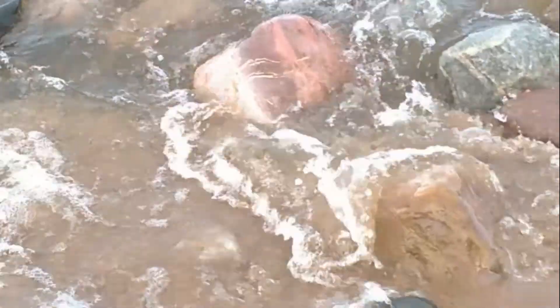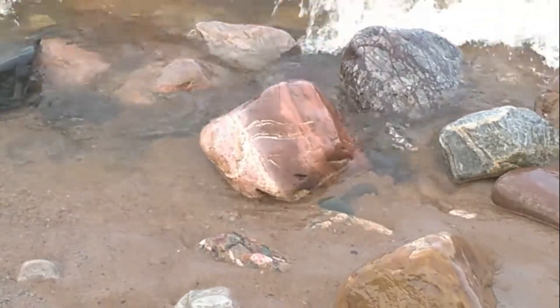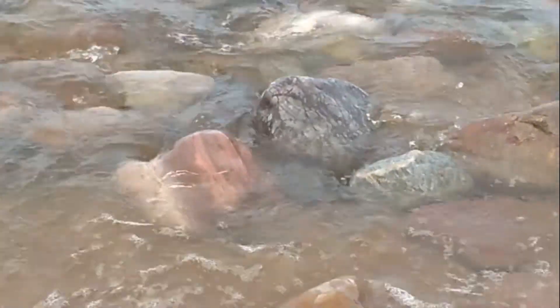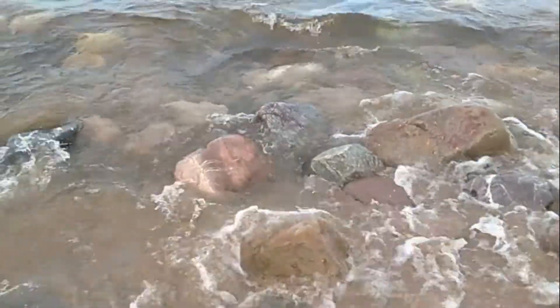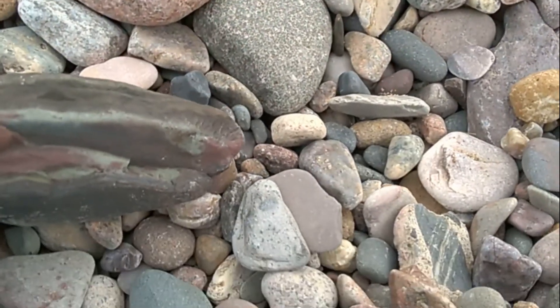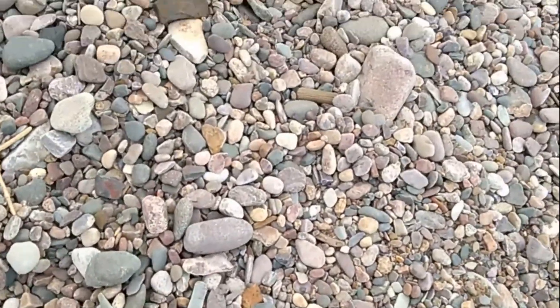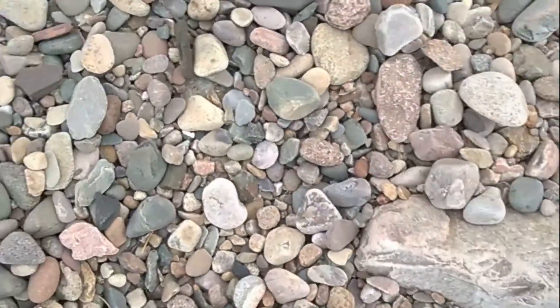Look at that one right there in the middle — it's so cool. It's probably about a foot and a half. Look at that piece of quartz next to it — oh my gosh, this stuff's amazing. Another big piece here, broke it out.